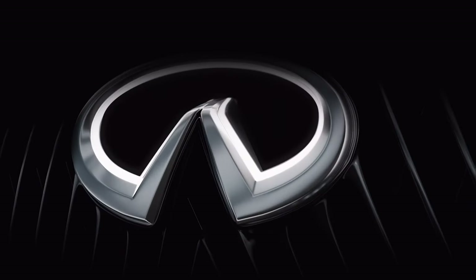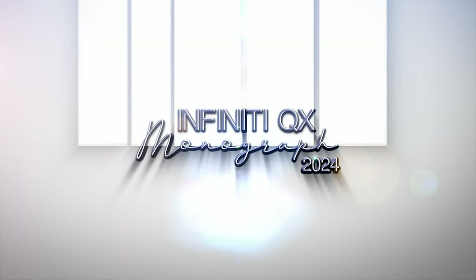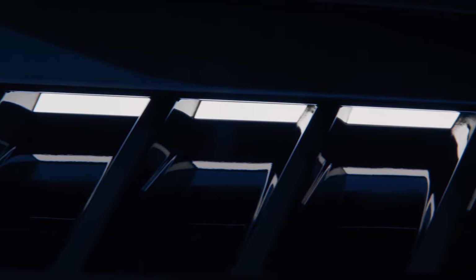2024. Infinity QX Monograph. The SUV revolution begins. Have you ever seen an SUV that changes its color depending on the driving mode? Prepare to embark on an exhilarating journey as we unveil the all-new 2024 Infinity QX Monograph. This extraordinary SUV is about to redefine the very essence of luxury with groundbreaking technology and design that will leave you awestruck.